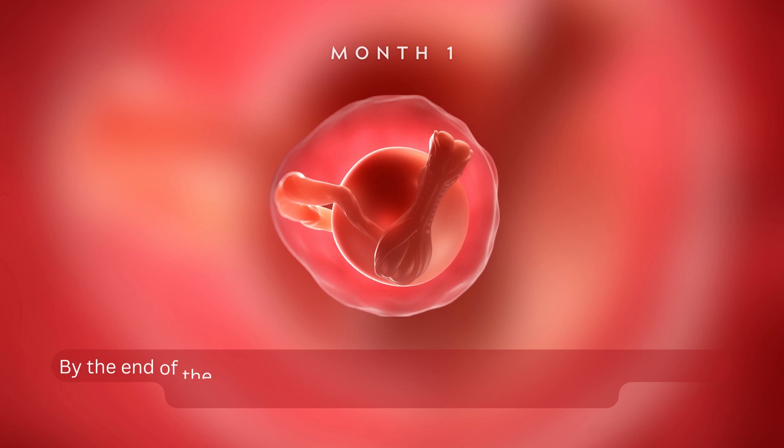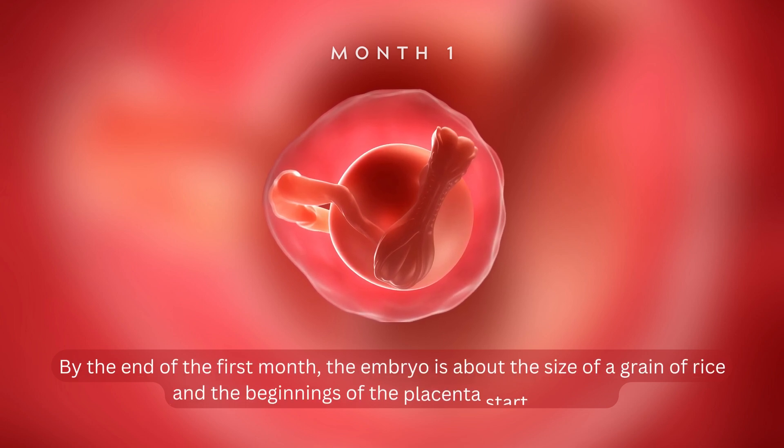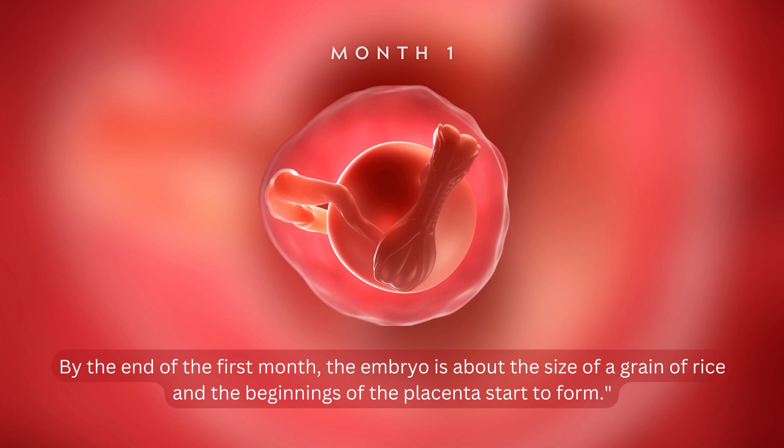By the end of the first month, the embryo is about the size of a grain of rice, and the beginnings of the placenta start to form.